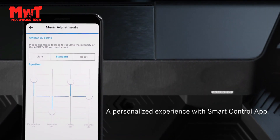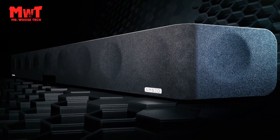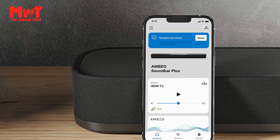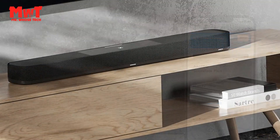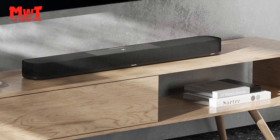A soundbar that looks as good as it sounds. The brushed aluminum exterior and minimalist details are especially made for those seeking design and performance in one bar. All connections provided: the soundbar is equipped with the latest HDMI standards, 4K pass-through compatibility, Bluetooth, and Chromecast built-in.